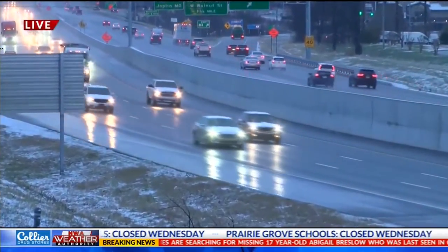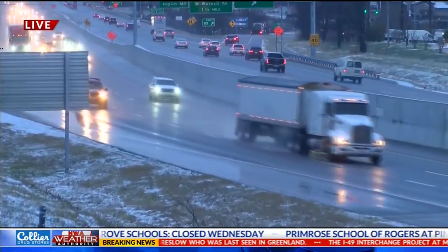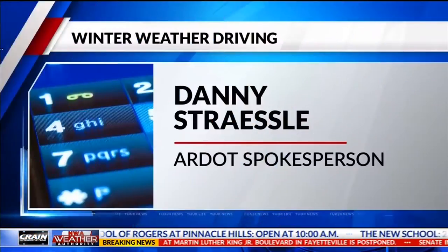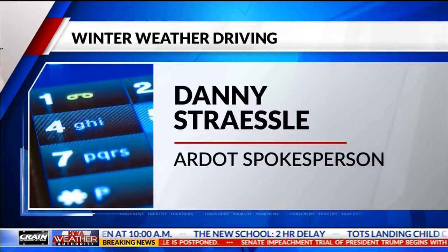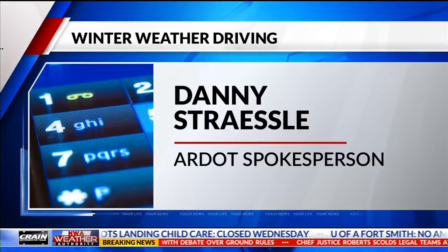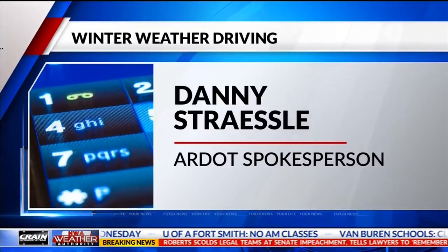Danny Stracely is a spokesperson for the Arkansas Department of Transportation, and he said even though roads were pretreated last night and will be today, you should not let your guard down while driving. Please remember that the pretreating that we do does not keep winter weather precipitation from sticking to the roads. So even though we pretreat, you will still see snow and sleet and any type of accumulation, especially on the bridges and overpasses.